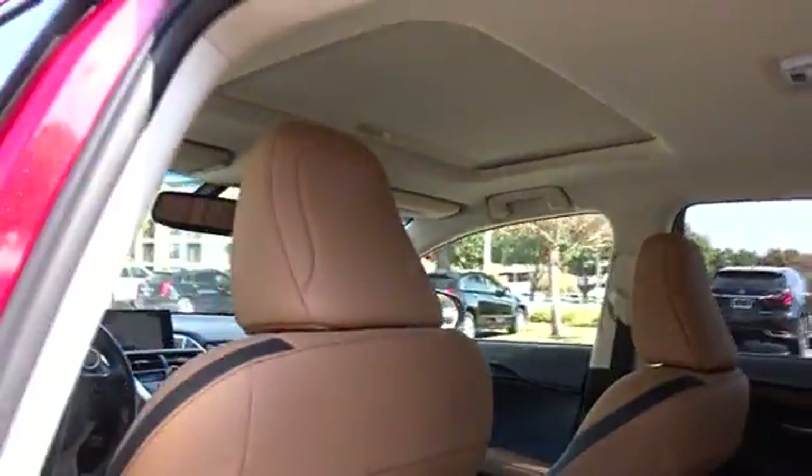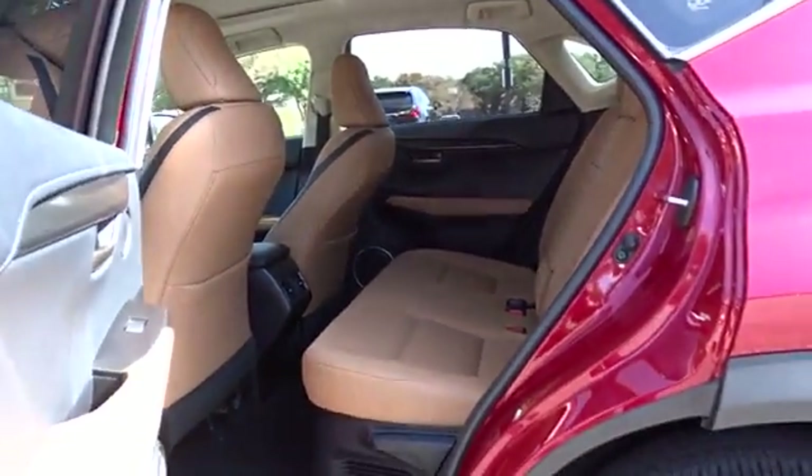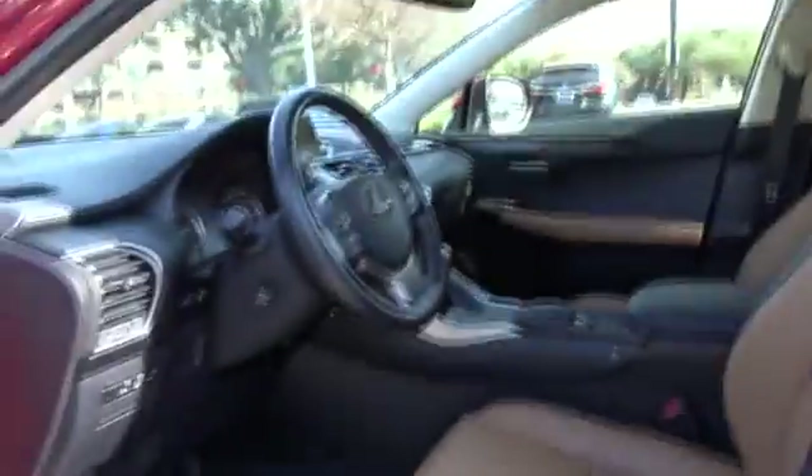Keyless start, floor mats, four-wheel disc brakes, front wheel drive, climate control. This isn't just a vehicle, it's an experience, so stop in for a test drive today.